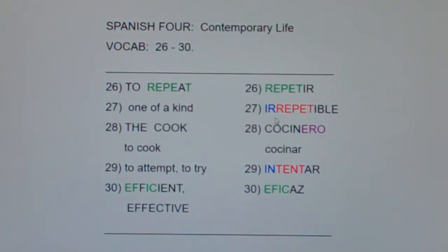Now ir- means not, and we kind of know this. Everybody say responsible — responsible. What's the difference? Being irresponsible. So if repetir is to repeat, irrepetible means it cannot be repeated, or it's one of a kind.